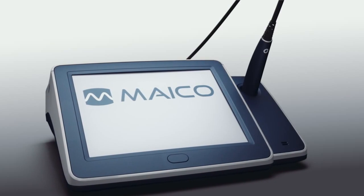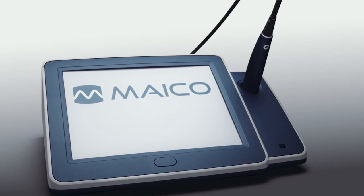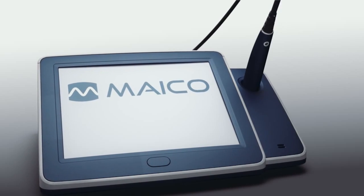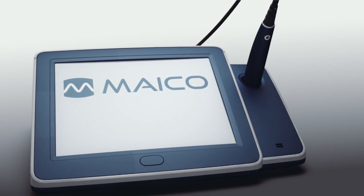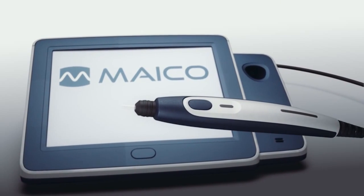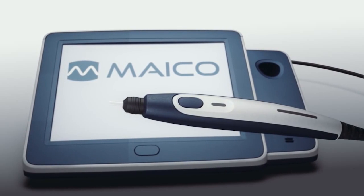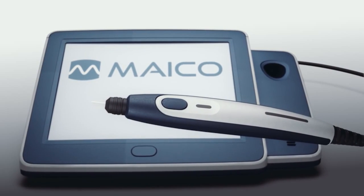MAKO has become one of the most trusted manufacturers for impedance systems and delivers instruments to over 110 countries worldwide. We are now introducing the next generation of our impedance line, the Touchtimp, a solely touchscreen-controlled instrument that provides an intuitive operation to improve the professional's daily workflow.